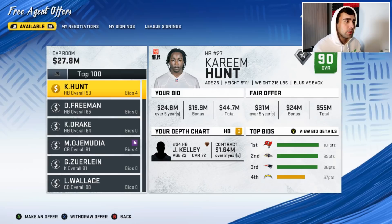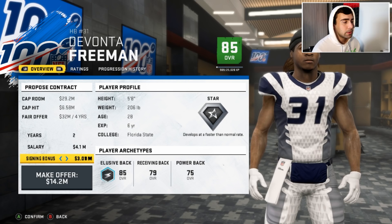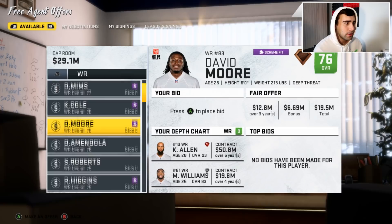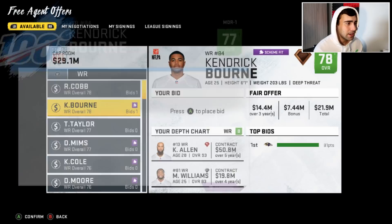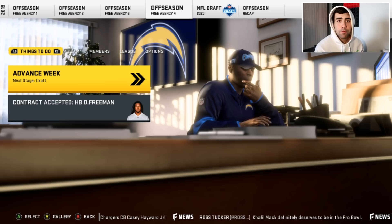I might sign Devonta Freeman on a two or three-year deal. We gave him a three-year deal — if he doesn't play well we can trade him. I also tried to sign Denzel Mims as our third receiver on a two-year deal. Kendrick Bourne wasn't great either, so we might just wait on another receiver and save the cap space. We do get Devonta Freeman right before the NFL draft.